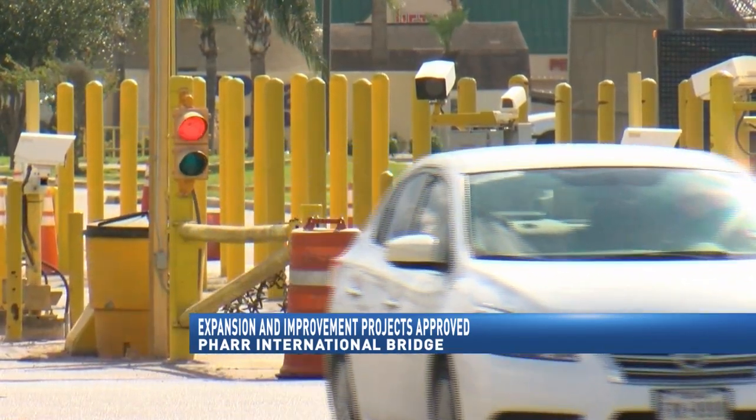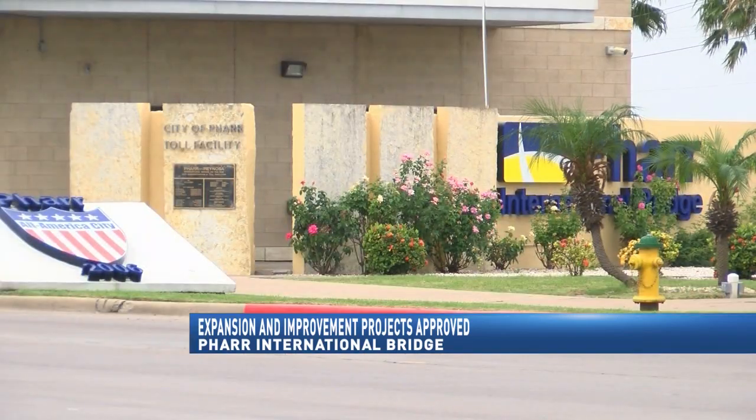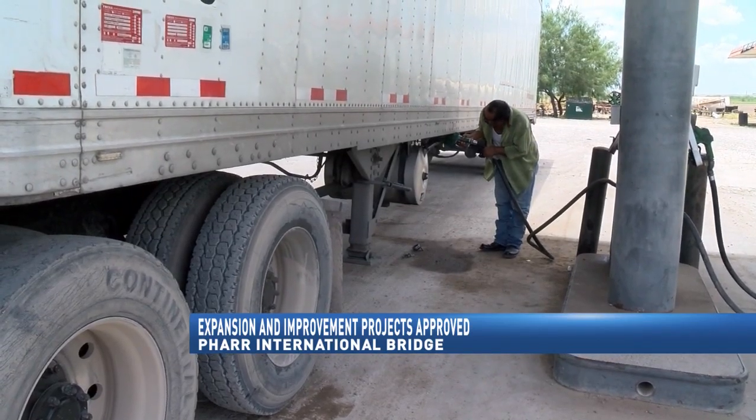FAR officials say the city will be using border infrastructure funds or grants to pay for the construction that they will donate to the federal government. The addition of the lanes will cost the city approximately $6 to $7 billion.